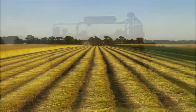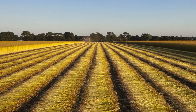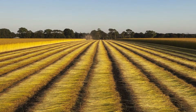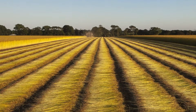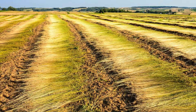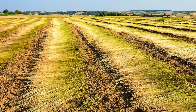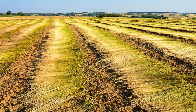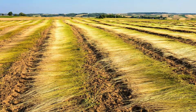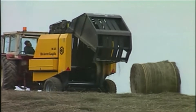The next step is called retting, where the uprooted flax plant remains in the field for several weeks. It is exposed to moisture that breaks down the pectin that binds the linen fiber to the stem of the flax plant. During this time, it is also getting its natural color through interaction with the rain, the soil, and the sun. When it is fully retted, it is removed from the fields in large bales.